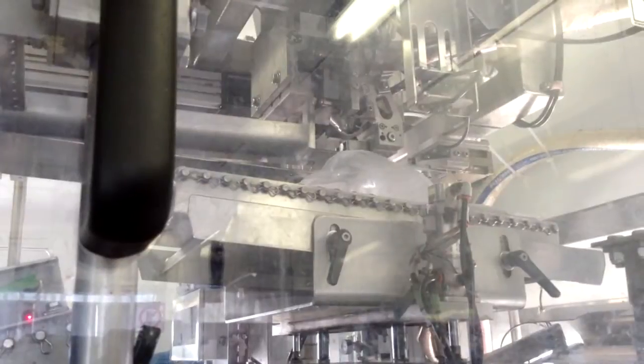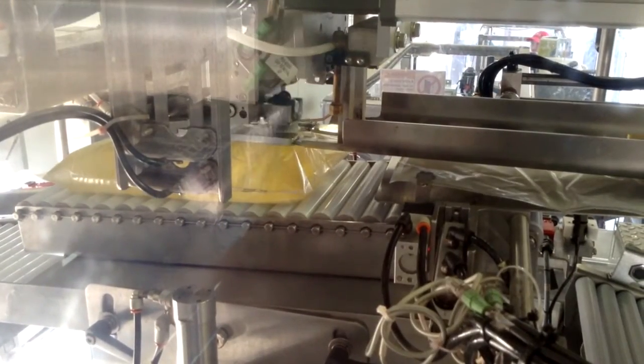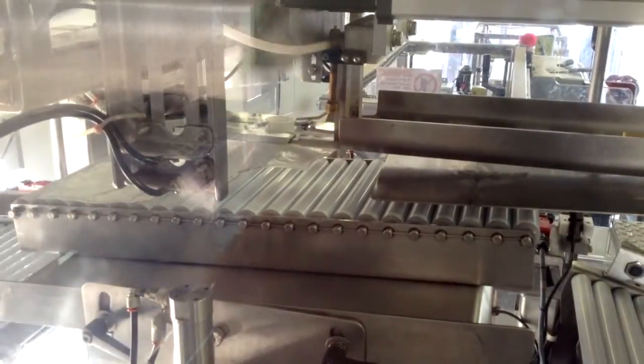The various wineries were already using a wide variety of bags and this customer needed to be able to accommodate them all. Therefore, the filler had to accommodate bags with either a leading spout, a trailing spout or a center spout orientation and it had to place the bag into the box with either the spout up or the spout down.